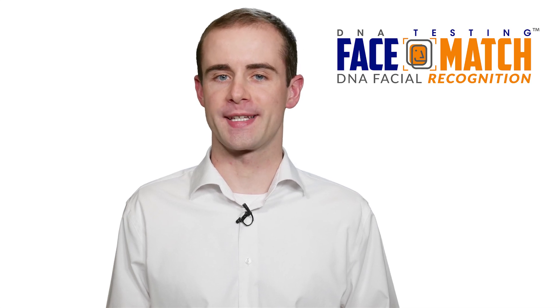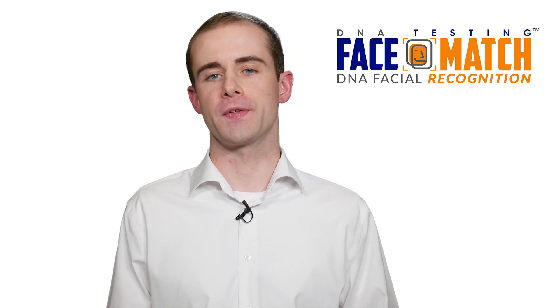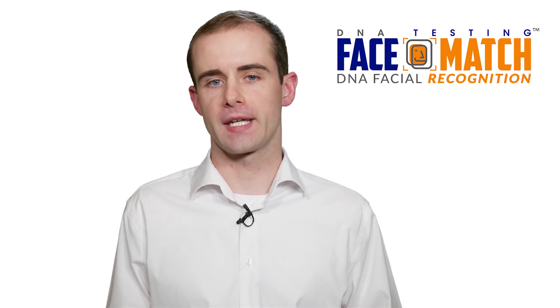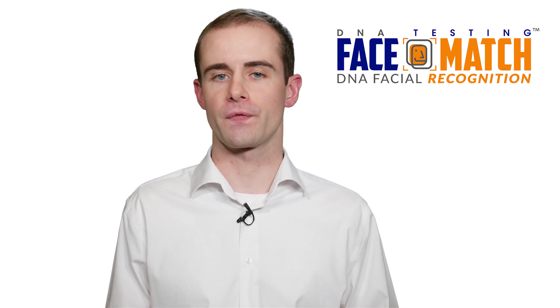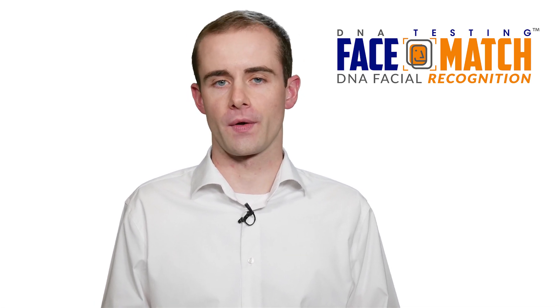So, just what is electronic DNA facial recognition, and how does the Faceit Face Match System work? Let's compare a few scenarios. Have you ever used social media and been tagged in a photo? Basically, facial recognition gives you the opportunity of tagging an individual based on their facial features. It always amazes me how my friends and people I don't even know can tag my face in online photos.